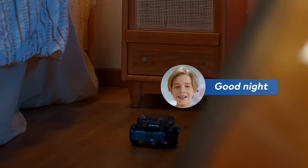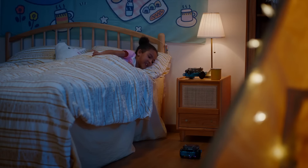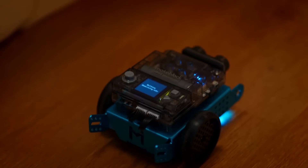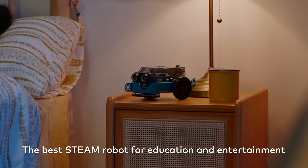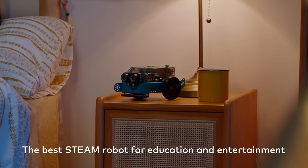Good night. Good night. mBot NEO — the best STEAM robot for education and entertainment.